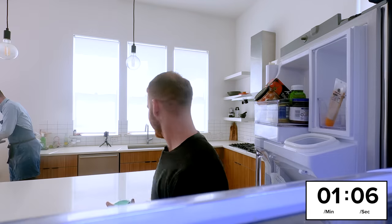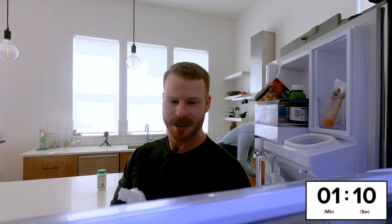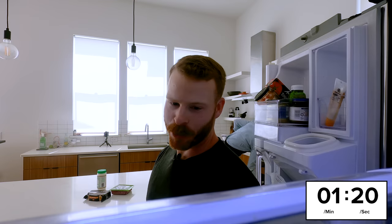I'm grabbing the crema. I need the beef. We need the cheese. How long do you think it's going to take for them to get here? It said like 15, maybe 20 minutes. I think that's pretty doable, actually.